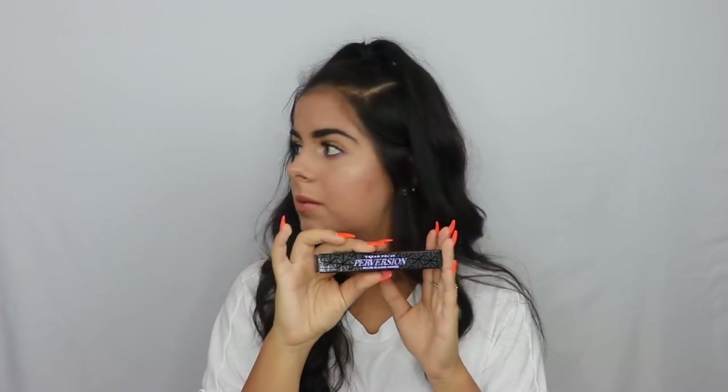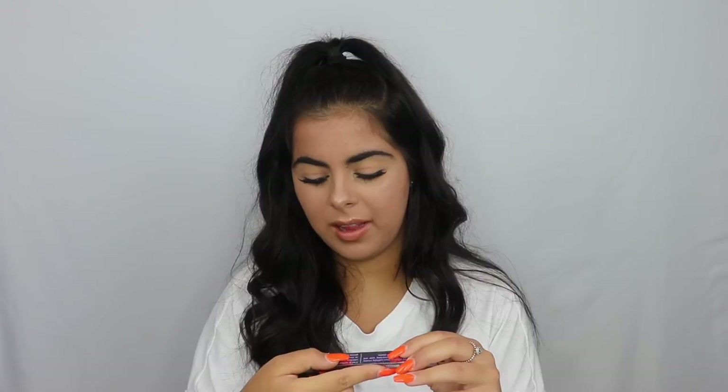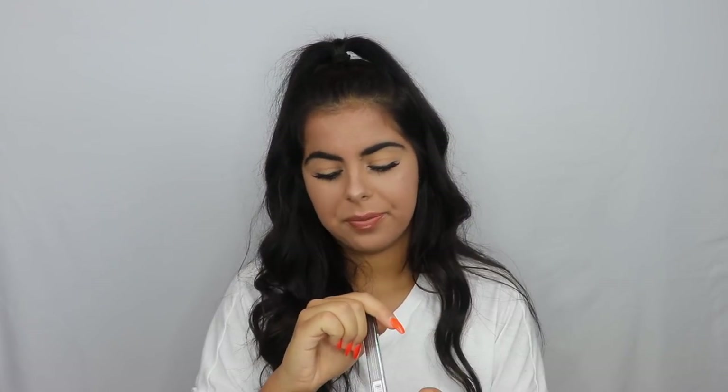With the Desi Perkins setting spray, it came with the Urban Decay shadow in the color Diamond Dog, which is really pretty. Then it comes with the full-size eyeshadow primer, which I've heard is really good but I've never tried. And then it comes with the Urban Decay Perversion mascara, plus the 24/7 Glide-On Eye Pencil in the shade Bourbon.